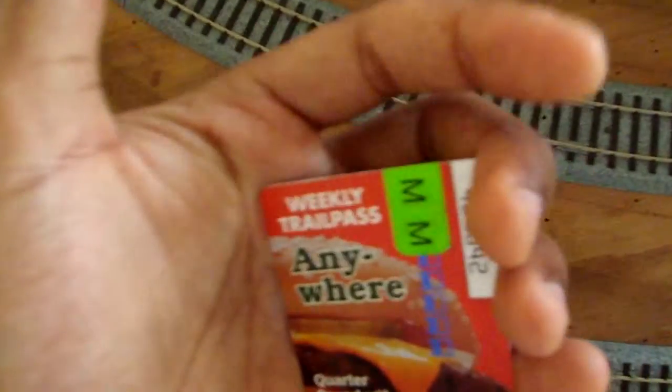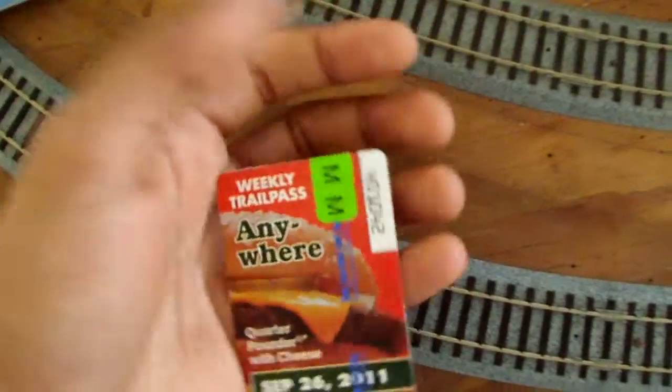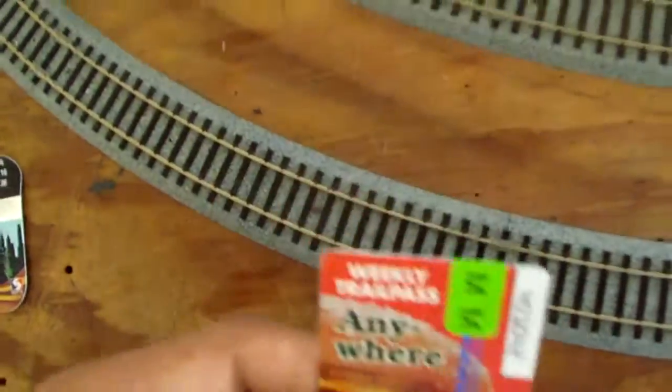This is a Zone 5 ticket right here, and it works for one week on SEPTA Regional Rail, trolley, L, Broad Street Line, all buses, and the Norristown line. Basically, anything that has to do with SEPTA this works on. PATCO, no. NJ Transit, no. Amtrak, definitely no. So this is the weekly pass.